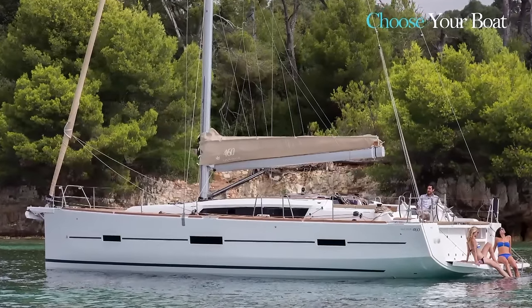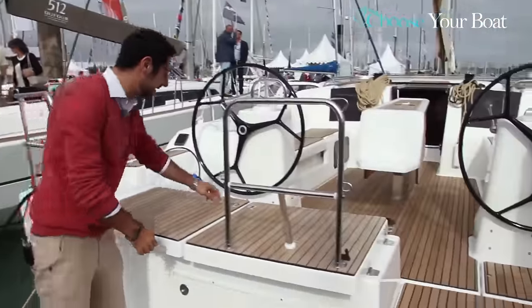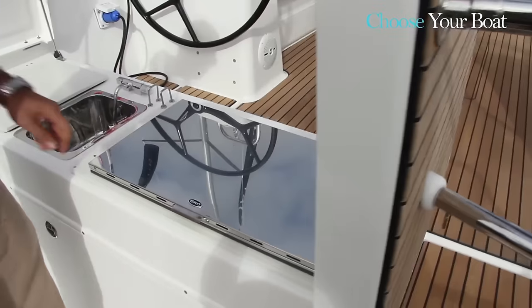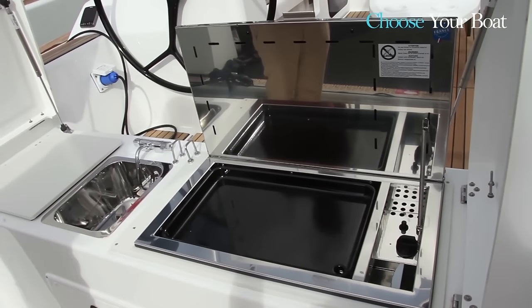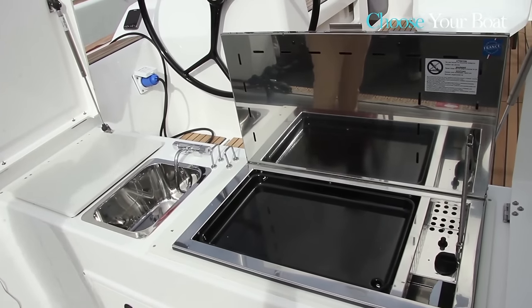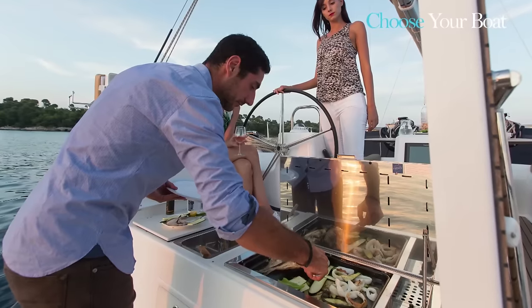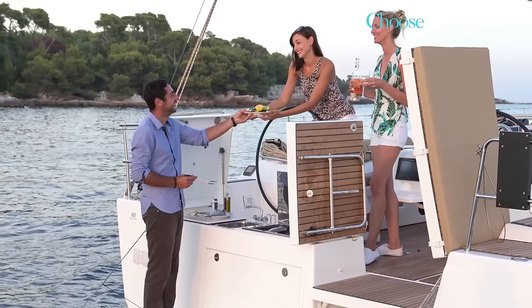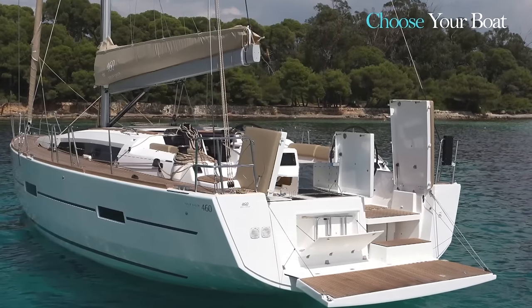A very important feature aboard the Dufour 460 is the built-in fully equipped outdoor galley, concealed under the rear cockpit seats. This feature was very popular on our Dufour 500, and we've also managed to include it on this model. An outdoor galley with gas grill is something that really pleases our customers and shows the whole Dufour Yachts philosophy in terms of comfort and enjoyment on board.